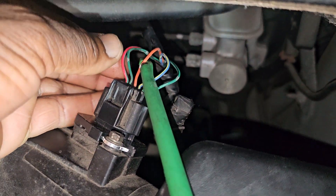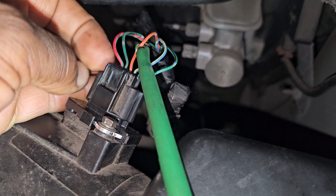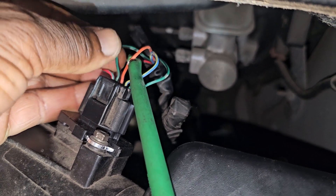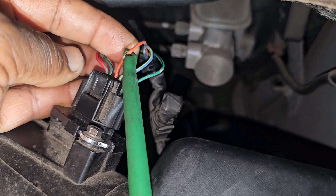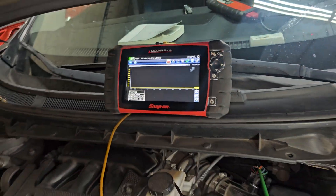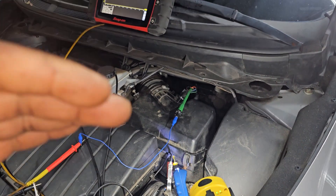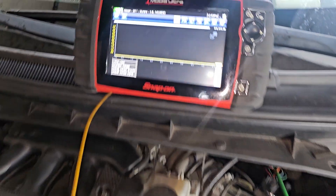I just want to explain this connector here. The first connector is empty. This is the ignition wire, this is the sensor ground, and this is the sensor reference. That means right now it is zero reference. If I start the car, it will go from zero based on the air input reading.